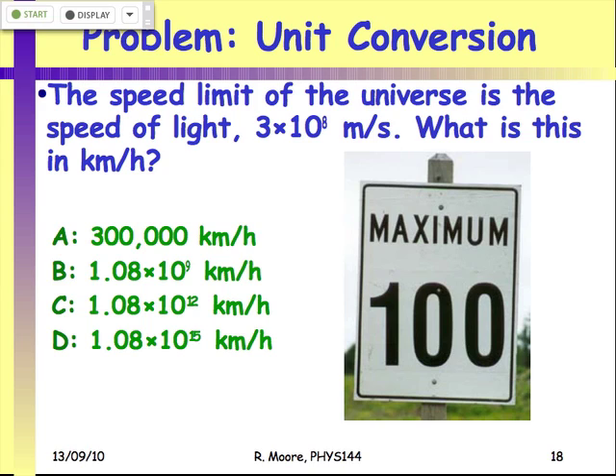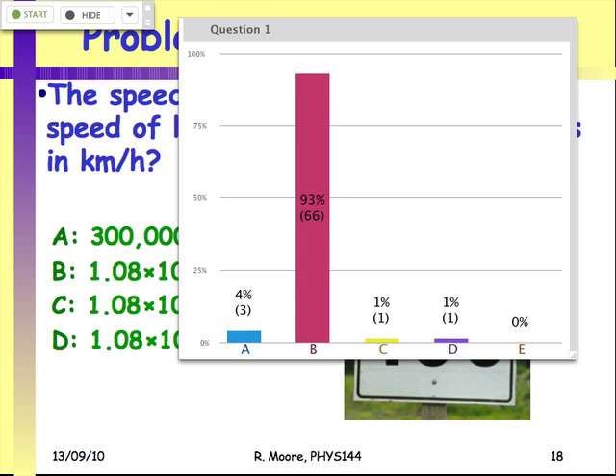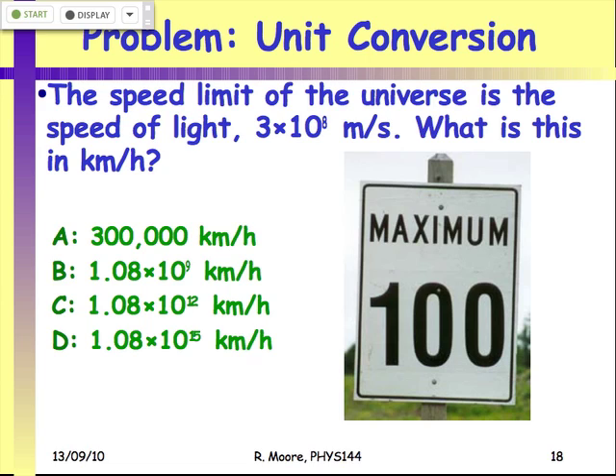So 92% of you got it right — it was a nice easy one to get us started with the clickers. The answer is B. If you express that in prefixes: kilo, then three prefixes up — kilo, mega, giga, tera — so the speed limit of the universe is just over one terameter per hour. And you can't go faster than that.